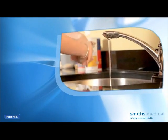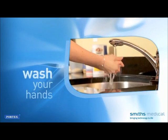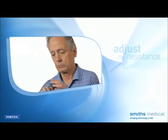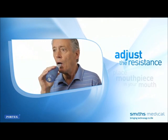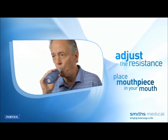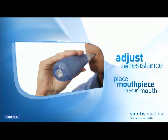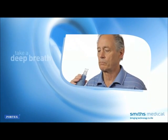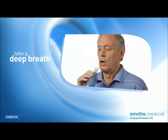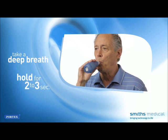Here are the steps used in performing vibratory PEP therapy with Acapella. Wash your hands. Ensure that the adjustment dial is set as recommended by your healthcare provider. Place the mouthpiece lightly in your mouth — your healthcare provider may recommend the use of a nose clip. If using a mask, apply it tightly but comfortably over your nose and mouth. Take a deep breath, larger than normal, but not filling your lungs to capacity. Hold your breath for two to three seconds.